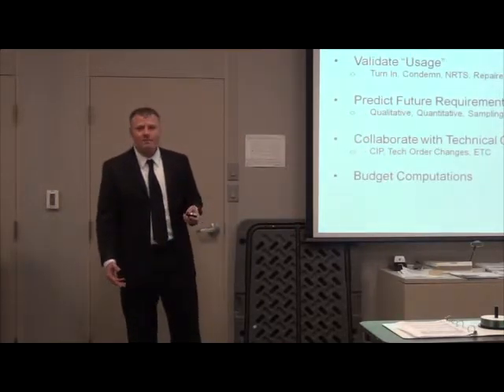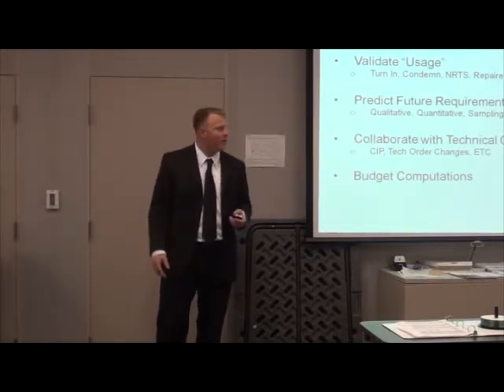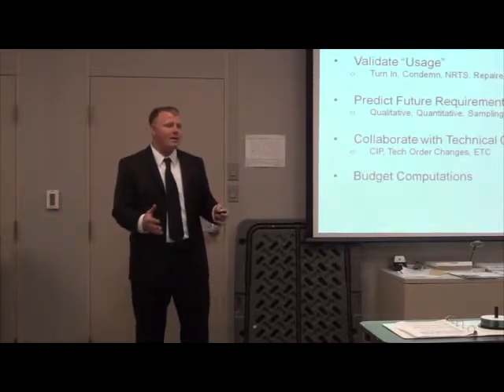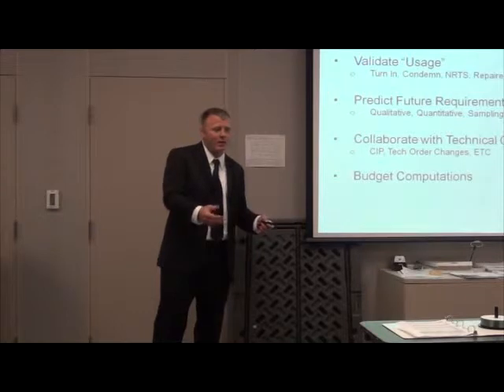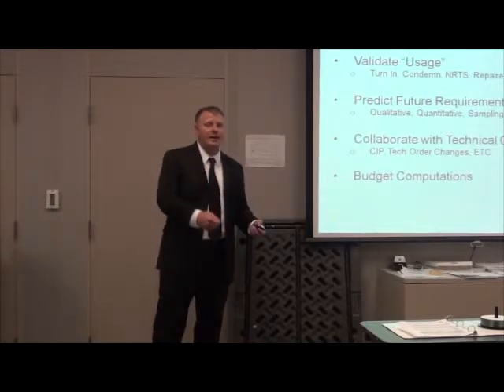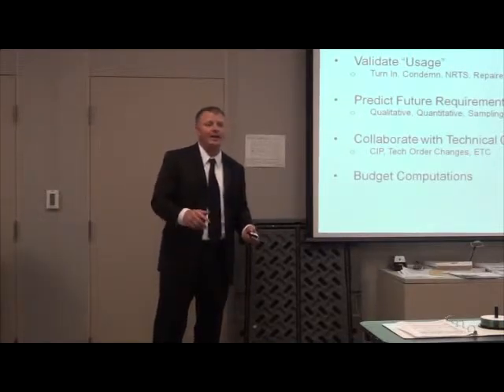My main job is using the D-200A system — like Lee pointed out, he uses it as well — to validate usage. What that means is I validate what the field and what the depot did in the past. If somebody turns in a part because it's broken, they turn it into supply, I get that data. If somebody condemns that part, throws it away or sends it to DRMO, wherever it goes, I get that data as well.